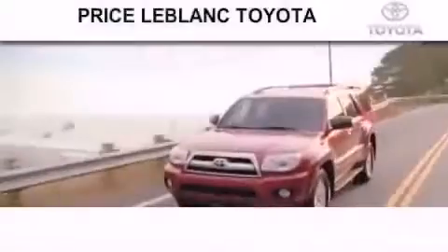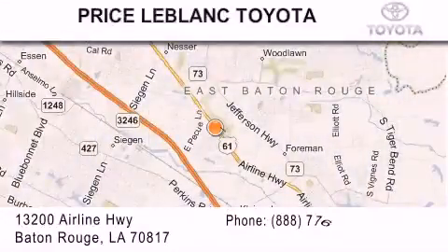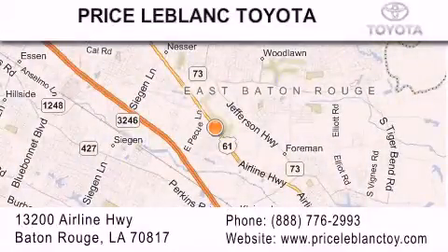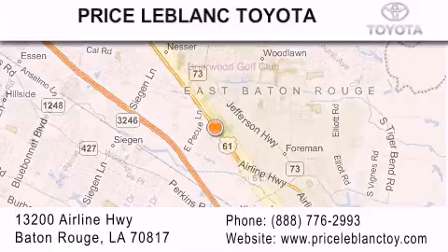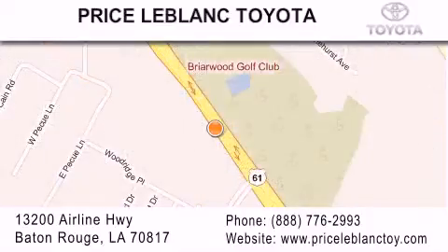Thank you for shopping at Price LeBlanc Toyota Scion, conveniently located at 13200 Airline Highway in Baton Rouge. Please contact our internet department at 888-776-2993 for special internet-only pricing. Come by and see us today, darling!